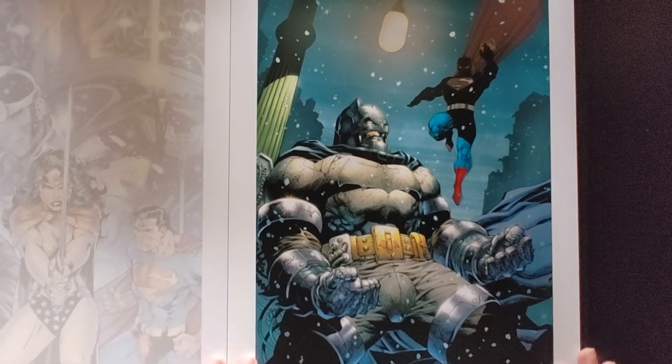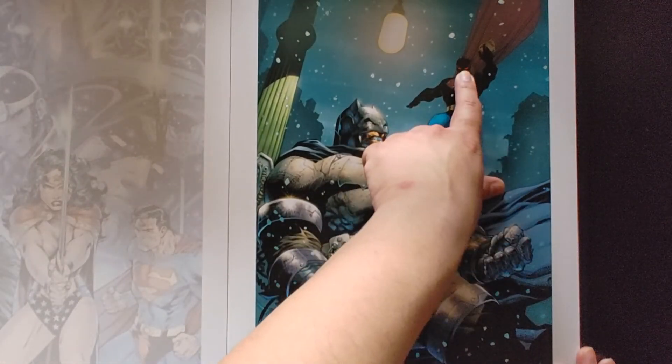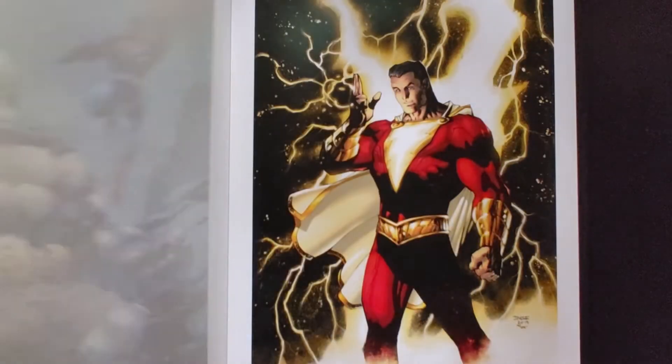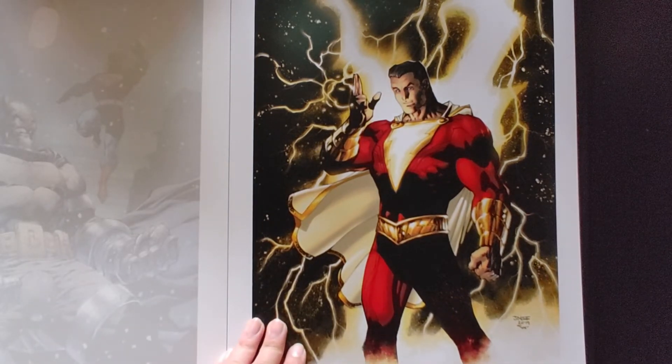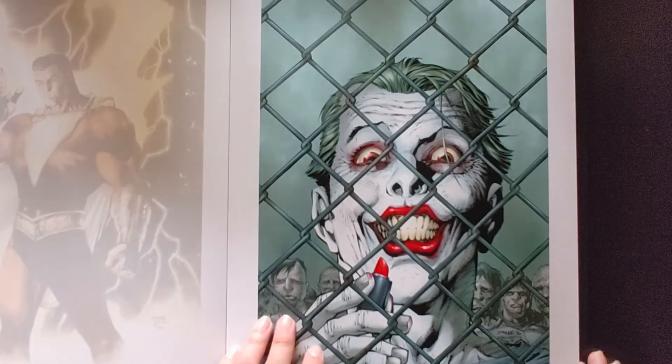Dark Knight Returns — you got Batman in his armor and Superman, even with the red eyes, looks really, really cool. Shazam. And we have Joker.